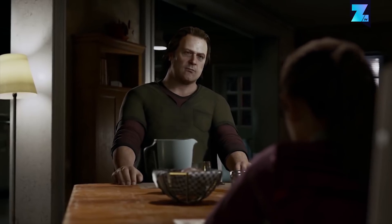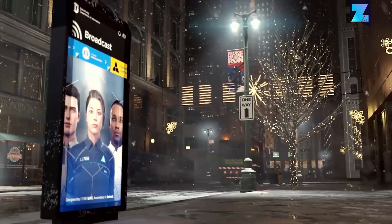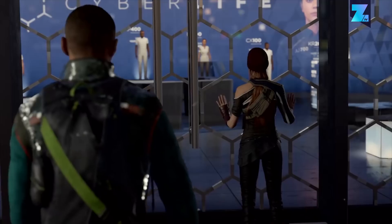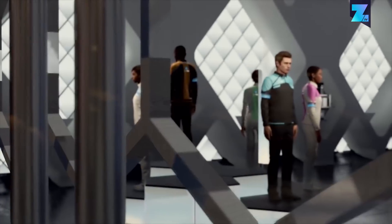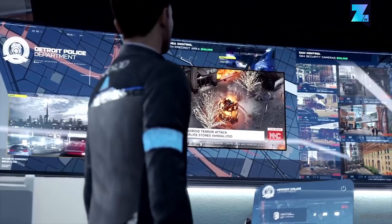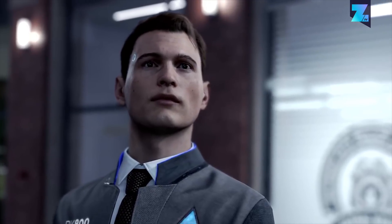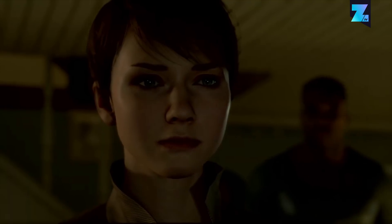With Detroit: Become Human, there's another very good-looking game coming to the PS4. A central theme of this game is humanity, and whether futuristic androids should be allowed to have emotions — and do these emotions make you human? Aside from that philosophy lesson, it's especially interesting to see how the emotions show on the characters' faces. It's probably one of the major challenges that has gone into developing this already awesome-looking, story-driven game.